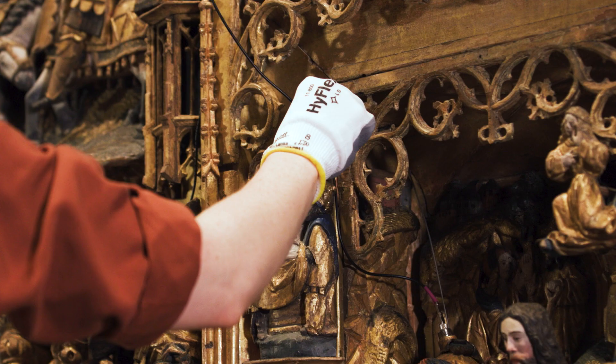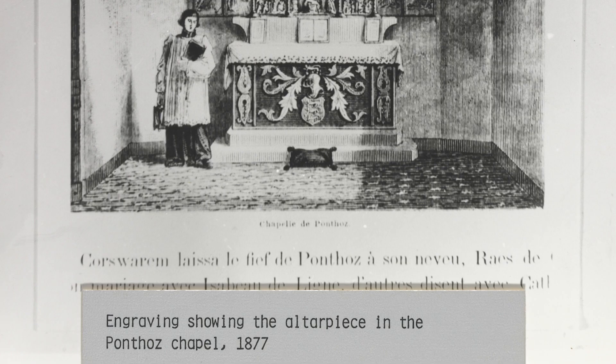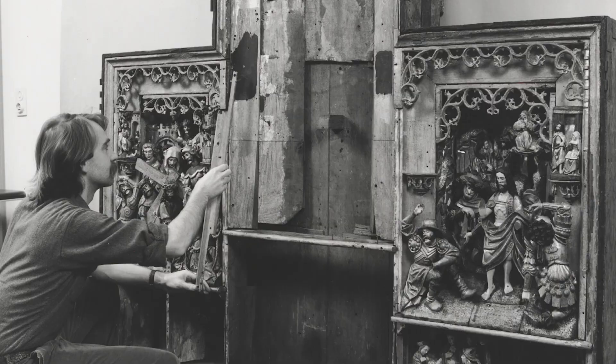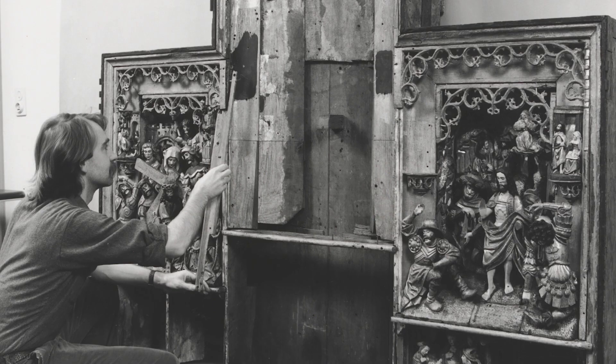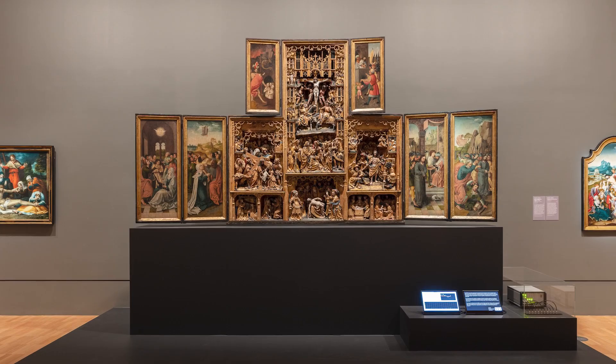Overall the retabula spans over four meters in width and two meters in height. It's a good object that can house all of the equipment in a non-visually intrusive way. Other reasons it was important is that we really understand its condition and treatment history well — it's been in that gallery at the NGV since 2003. It's also a really striking and engaging object, very popular with the public, so it's a good chance for us to engage our audience and highlight the research we're doing in this area.